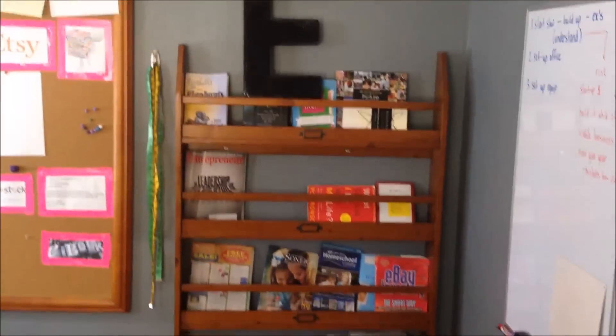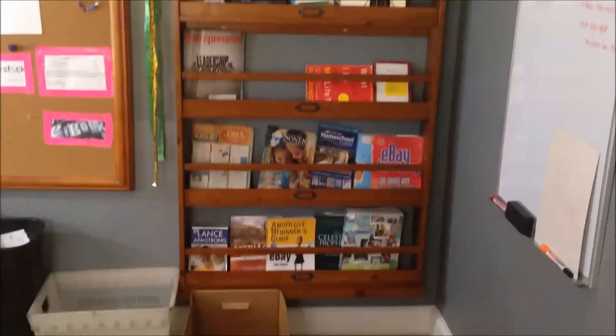I note what days I'm going to go thrift store shopping and garage sale shopping. This is the books section — I did a book video. I'm always reading books and putting them there so I can blog about them.